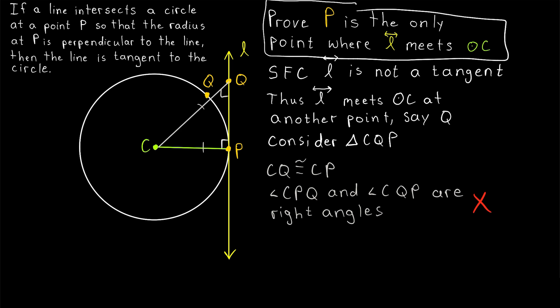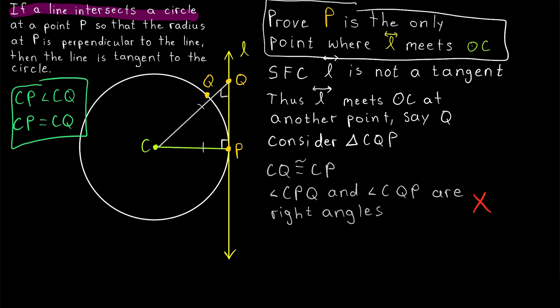As a little bonus, here's another way we could have proven that L is tangent to the circle. We would start the same, assuming for contradiction that L intersects the circle at some other point Q. Then we could conclude that segment CP is shorter than the segment CQ, because CP was assumed to be perpendicular to the line, and the perpendicular is always the shortest way to get from a point to a line. So the distance from C to any other point on the line would have to be longer. But then we would also know that CP equals CQ in length because they're both radii of the same circle — and there's your contradiction. If a line intersects a circle at a point P so that the radius at P is perpendicular to the line, then the line is tangent to the circle.